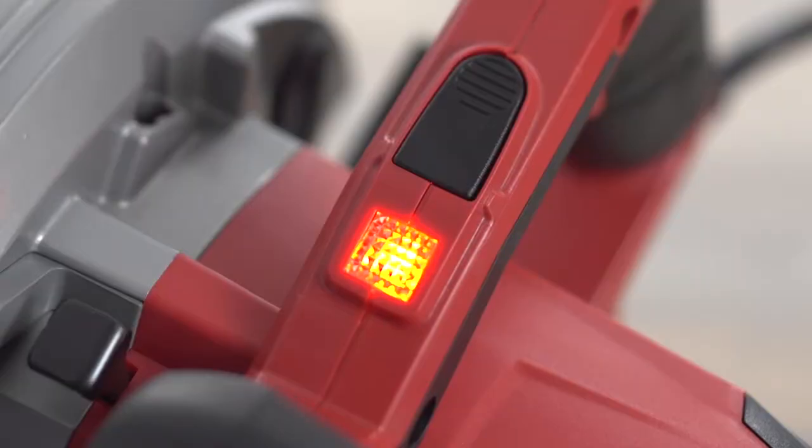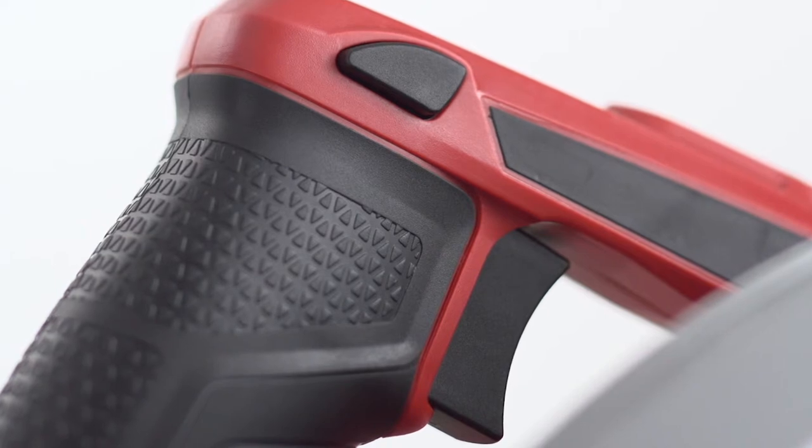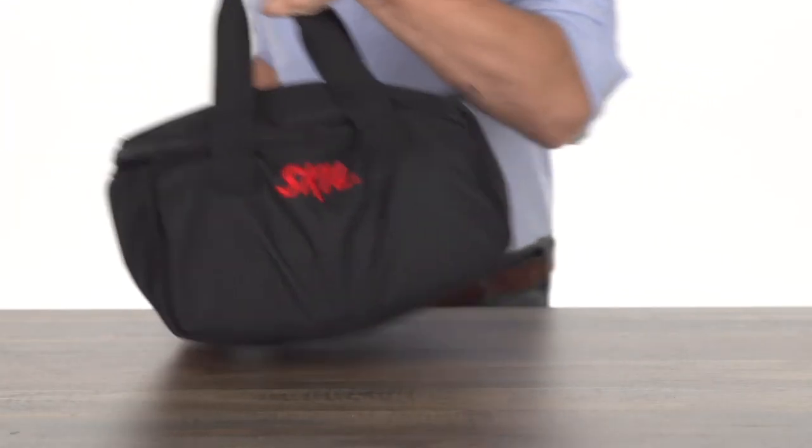Plus, there's a power on indicator and safety lock guarded trigger for added protection and peace of mind. When it's time to wrap up, the included tool bag is great for storage or transport.